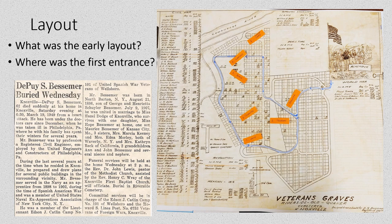Mr. Bessemer drew a sketch of a map of Riverside Cemetery and included graves of veterans that he was aware of through the era of World War I. Mr. Bessemer, who lived in Knoxville, was himself a veteran of the Spanish-American War, and biographical information and his obituary is adjacent to this image of the map.